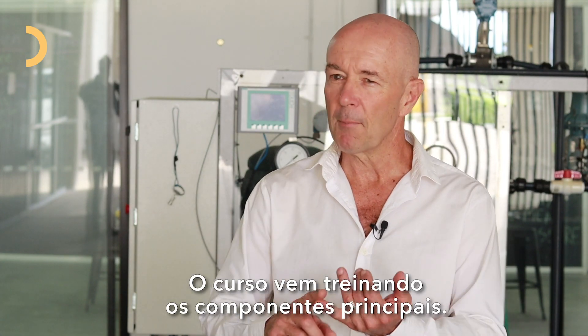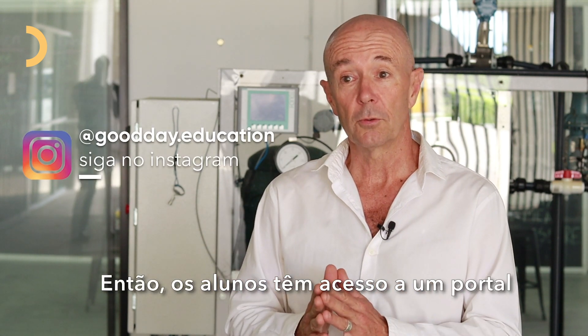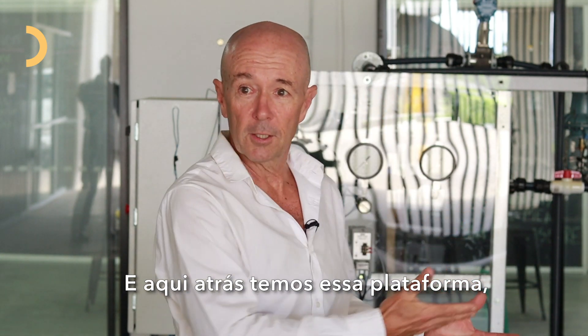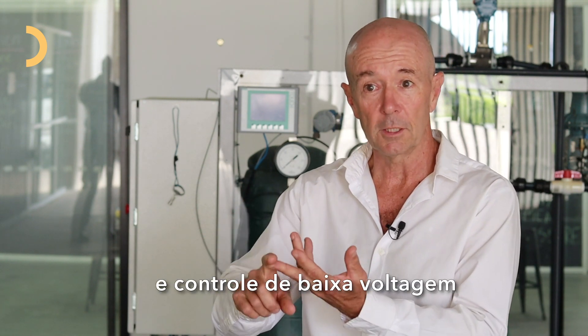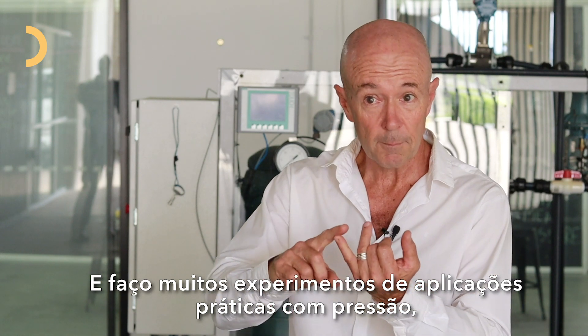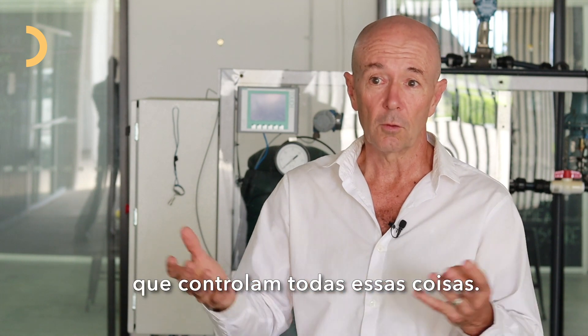The course really has three main components. One is certainly the theory — everything we do is online, so students have a portal they log on to. We provide the learner manuals and all the PowerPoint presentations so they can understand the content. Then, like the rig that's behind us here, which the students actually built, we have pumps, control systems, and low voltage controls, and they do many experiments and practical applications with pressure, levels, temperature, and electrical circuits that control all these things.